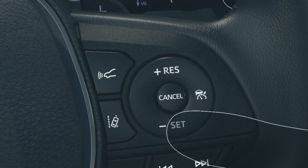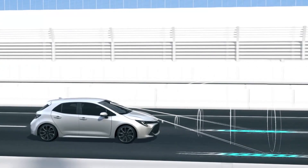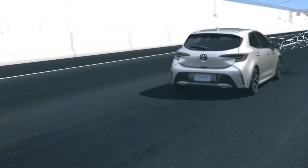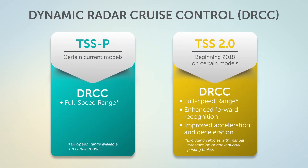Dynamic Radar Cruise Control is updated to include full-speed capability with enhanced forward recognition and acceleration-deceleration performance across a wide range of speeds. Full-speed range Dynamic Radar Cruise Control is not available on vehicles equipped with manual transmissions or conventional parking brakes.